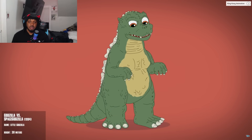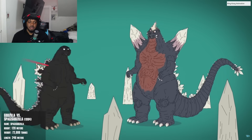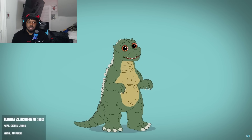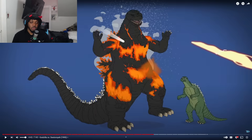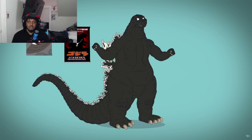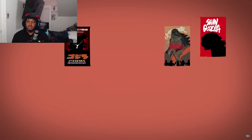'Godzilla vs. SpaceGodzilla' features the bulkier original with less detailing in the neck and larger eyes, plus Godzilla Jr. — taller and chubbier with a greener color scheme — and a large flying blue crystallized Space Godzilla who gets obliterated. In this timeline's final film, Godzilla is glowing orange and his son now looks like a hunched version of his father. When the original big G melts down, his son absorbs the radiation and turns into the new Godzilla, ready for action.